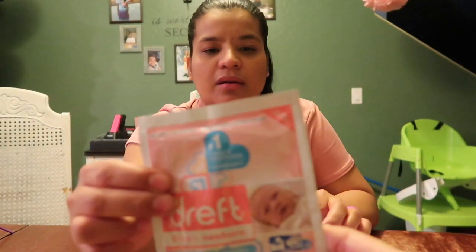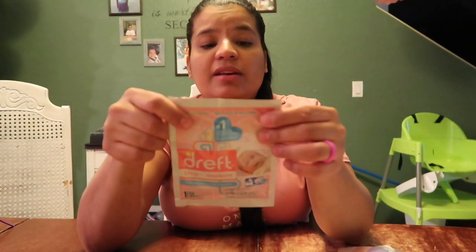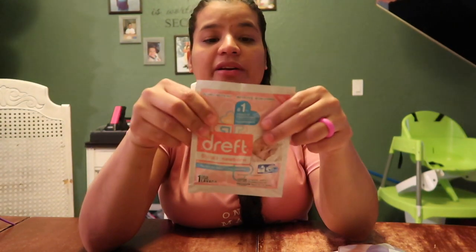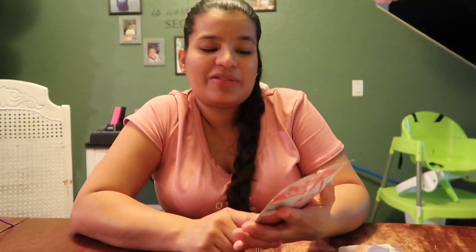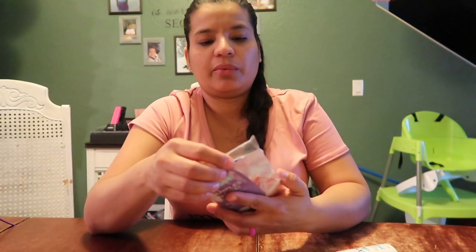Baby laundry detergent — I love this one! If you have not used this, you should give it a try. They are not cheap but they're definitely good. They have come up with some cheaper alternatives, but I love this. I always use it at least at the beginning when they're really tiny.